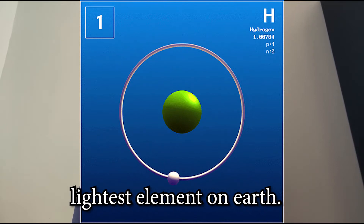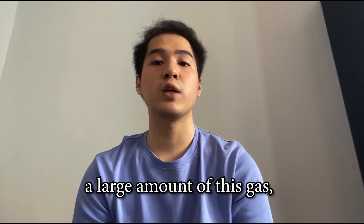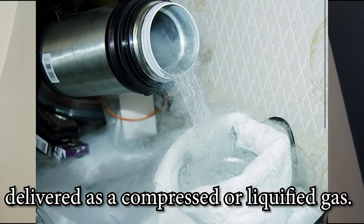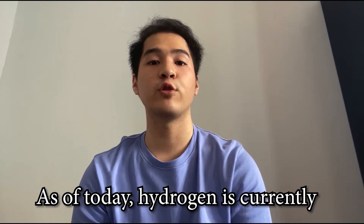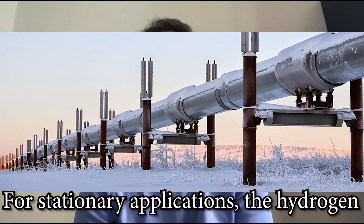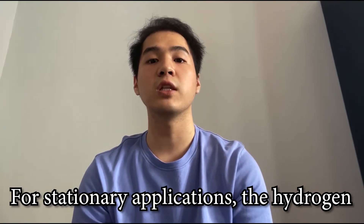As we know, hydrogen is not only the smallest but also the lightest element on earth. Thus, in order to transport a large amount of this gas, it must be either pressurized and delivered as a compressed gas or as a liquid gas. As of today, hydrogen is currently transported from where it is produced to the site of usage through pipelines for stationary applications.